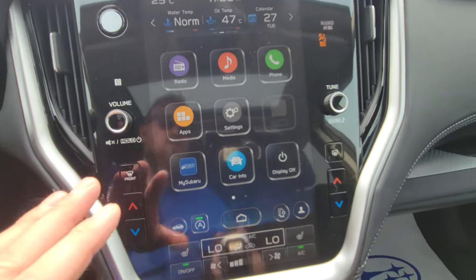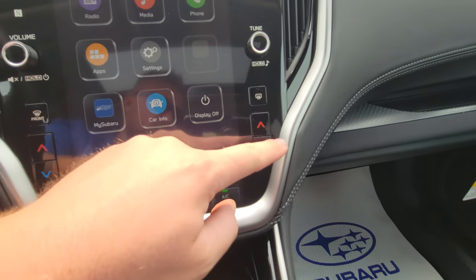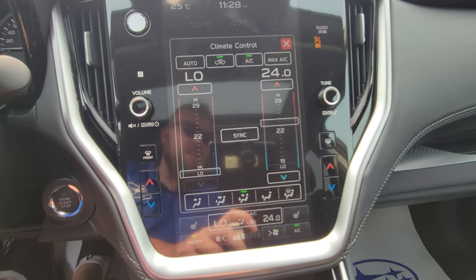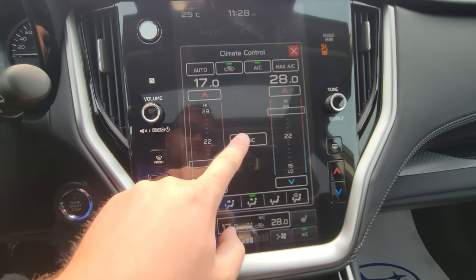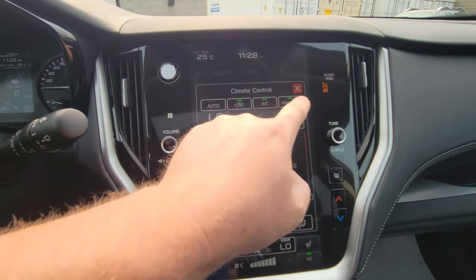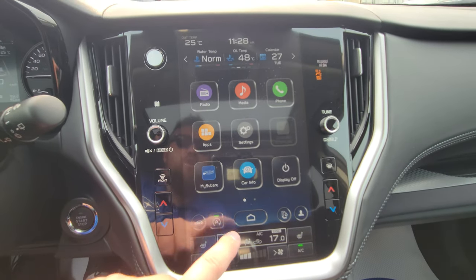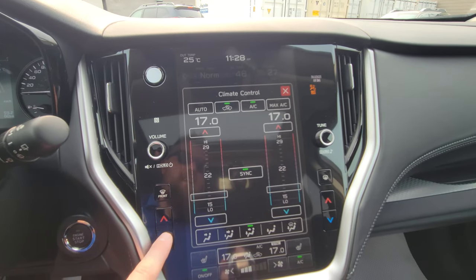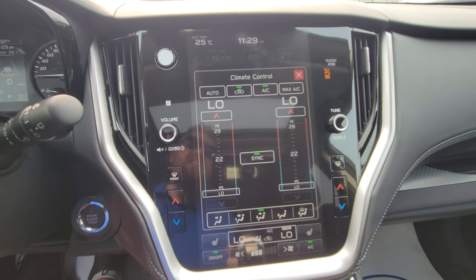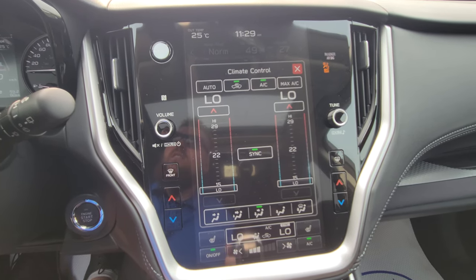After the vehicle is registered in your name, you'll get access to the My Subaru app for remote start from your phone, car info, and maintenance reminders. The home button — one of my customers called it the monopoly house — gets you back to the main screen, and you can turn off the display if you don't like it. There are still physical knobs for tuning and volume, and down here we have physical climate buttons on either side for dual zone, or you can press to bring up the touch climate screen.